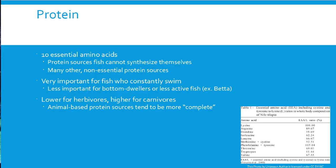Moving on to protein: there are 10 essential amino acids that fish cannot synthesize themselves — the same as for humans, cats, dogs, horses, and other animals. There are many non-essential proteins that some species can make themselves using other proteins. Protein is especially essential for fish that are constantly swimming; they need more than fish that sit on the bottom or stay relatively still like bettas. Protein requirements are lower for herbivores and higher for carnivores.